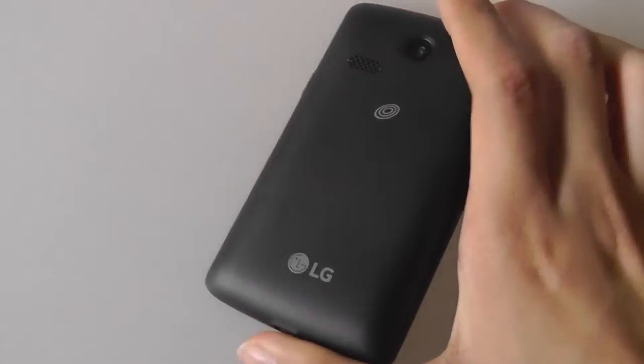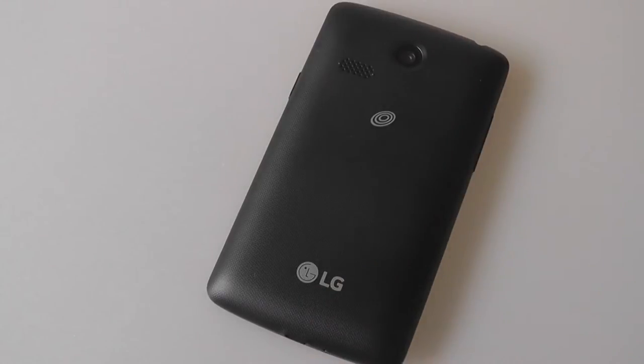On the back there is a 3.0 megapixel fixed-focus camera with no LED flash and no vanity mirror, unfortunately. It does support Bluetooth, Wi-Fi, and GPS, with 3G radios underneath — no 4G, unfortunately. Battery life is also very good, as you would expect from a phone that doesn't have powerful internals. It runs on Android 4.4 KitKat, which is stable enough to download any apps you'd really want on a modern smartphone.